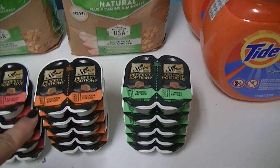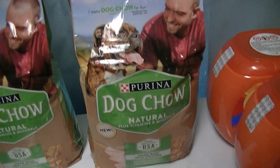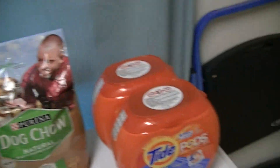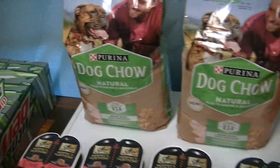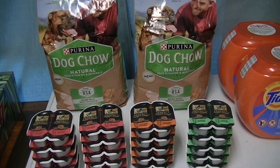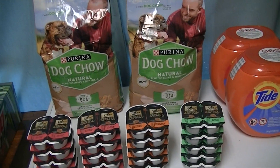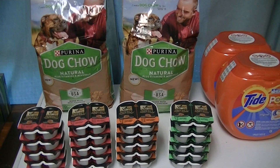So $31.42 total, tax included. That's $18 for the two Tide packs, about $7 for the 20 cat food portions, and $2 for both dog food bags. That's not a bad price for all of this — dog food, cat food, and Tide pods. I hope you're able to get some of these deals. If you have pets or someone who needs help with pet food, like, subscribe, comment, share, and I'll see you guys later. Peace!